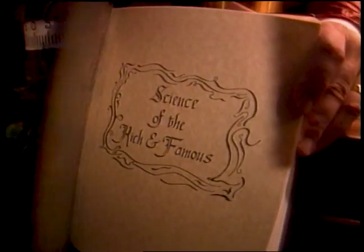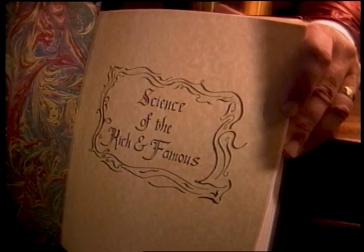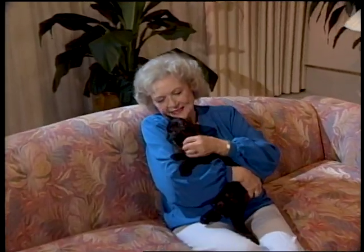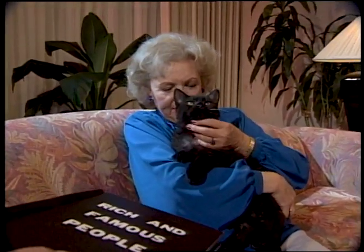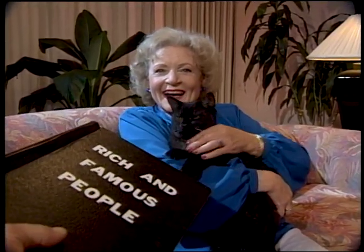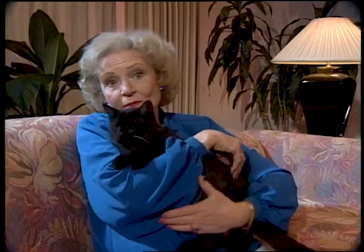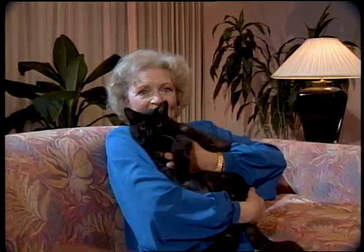Join us now for another episode of Science of the Rich and Famous. Hey, Betty White, can I have your autograph? Nice kitty. Be a dear and cover your nose next time, would you? Sorry, I'm allergic to cats. How unfortunate.